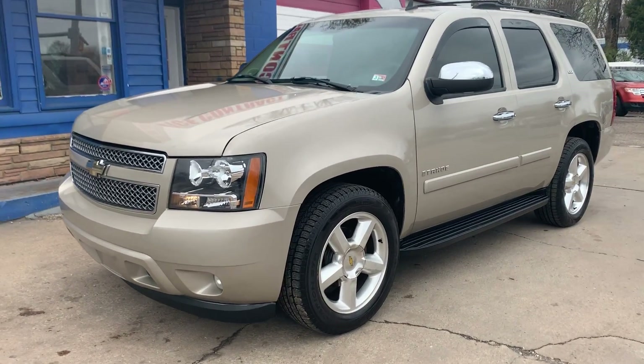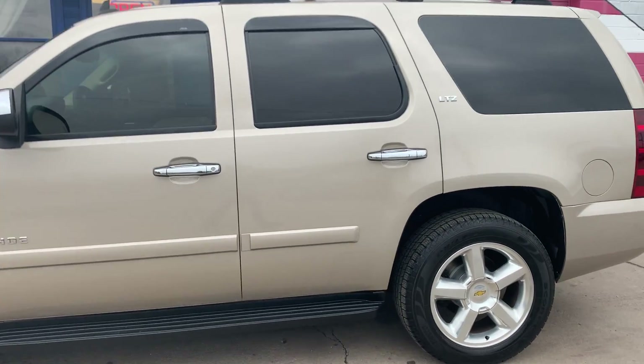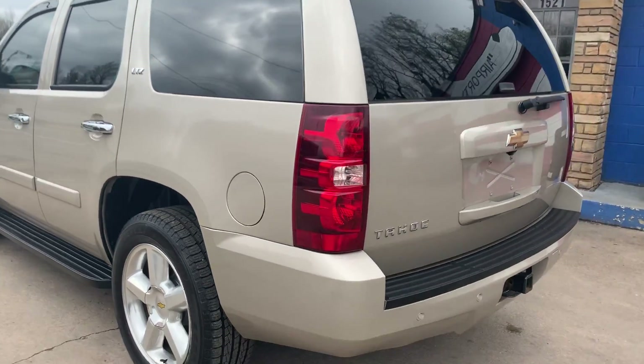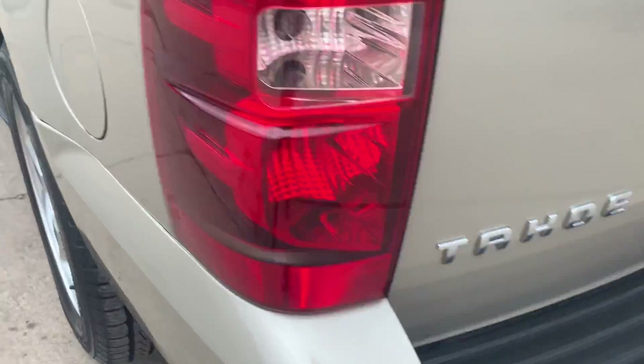Check out our newest addition to our lot: a 2007 Chevrolet Tahoe LTZ. It has brand-new tires, a roof rack, running boards, and a tow hitch.